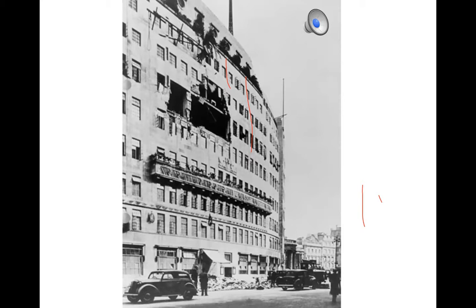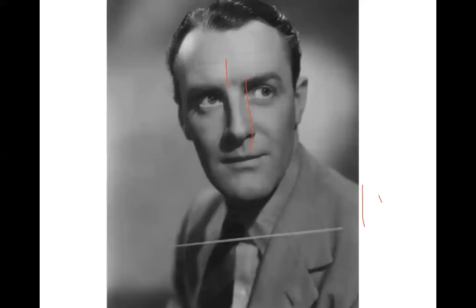One event that always sticks in my mind is the bombing of the Café de Paris in March 1941 — in or just off Leicester Square. It was considered safe because it was underground. One person present was Ballard Berkeley, an actor who at the time was a special constable — later known as the Major in Fawlty Towers. You can see the dance floor and the band playing at the front.